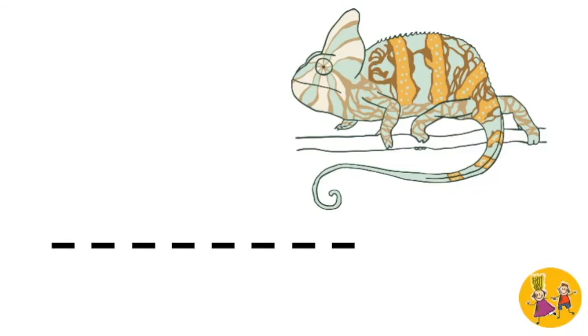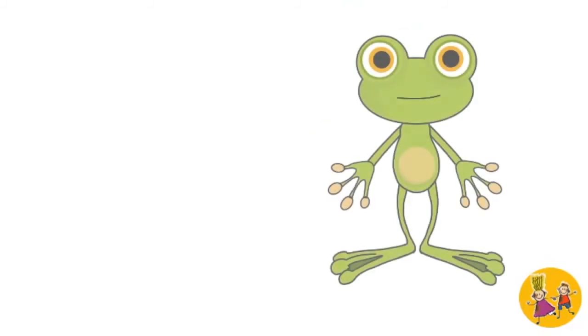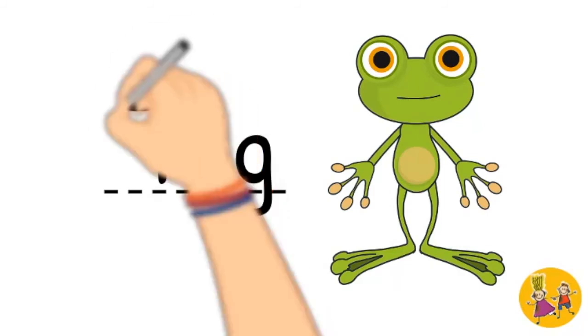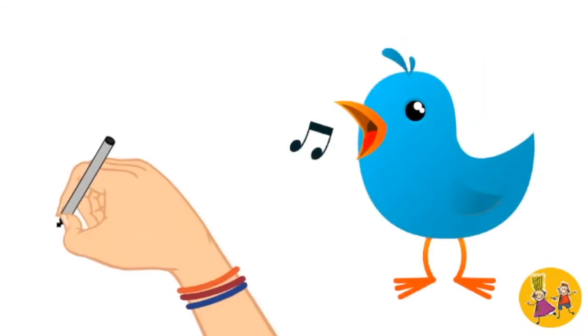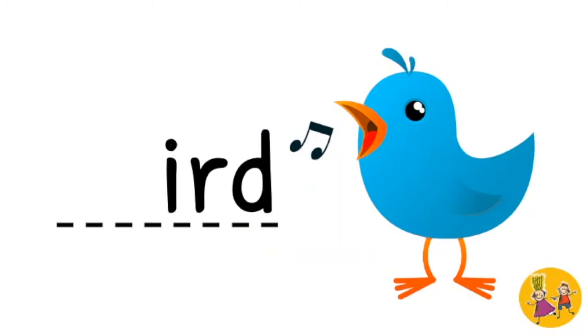Lizard. L. Lizard. Frog. F, frog. B, bird. Bird.